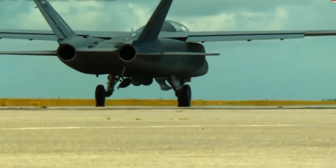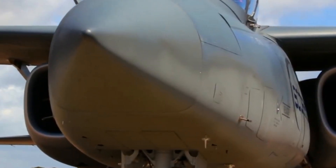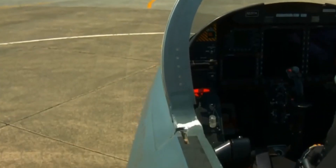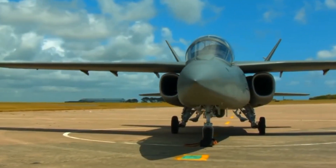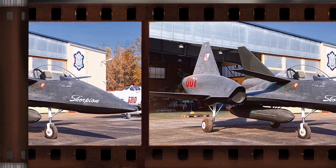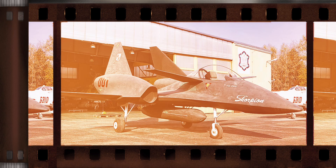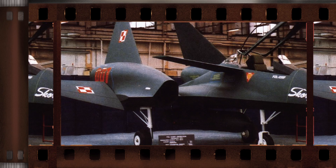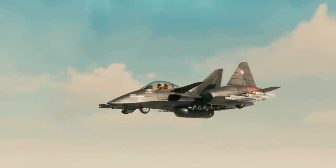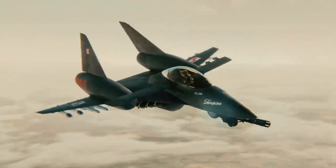It might come as a surprise, but this weapon of a jet was designed by Poland at the end of the Cold War. The PZL-230 Scorpion was a prototype jet aircraft which very nearly saw production. It was a compact aircraft at just 32 feet long, with a single pilot, and was designed to carry both Warsaw Pact and NATO munitions, using lightweight composite materials and fly-by-wire electronics.